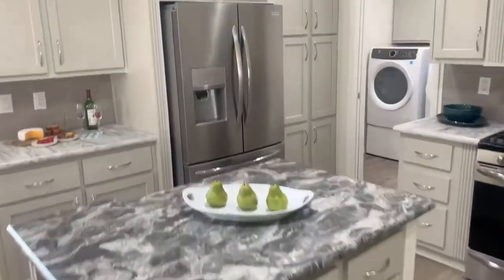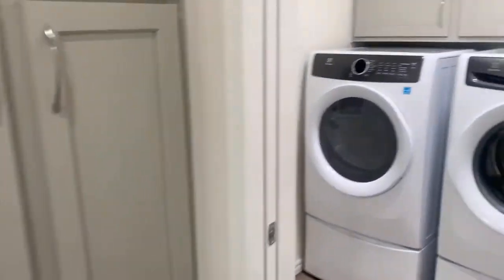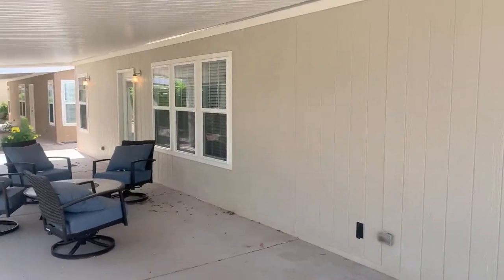Through the kitchen there's a laundry room coming in from the garage with extra storage and its own sink. Off the back of this home you're going to find plenty of space to entertain.